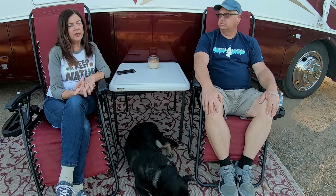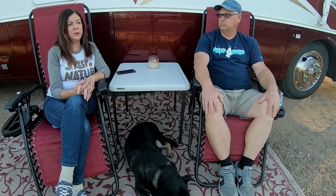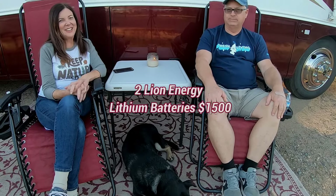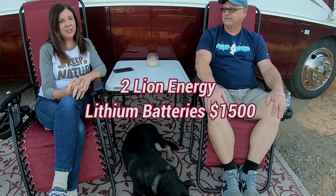We knew the batteries that came with the coach were older and we'd eventually want to replace them — we just didn't realize how bad they were initially. I was going to do AGM batteries, but we opted for lithium instead. That was about $1,500, and we still feel that was money wisely spent, though we still need to invest in everything else to get those new batteries fully up and running.